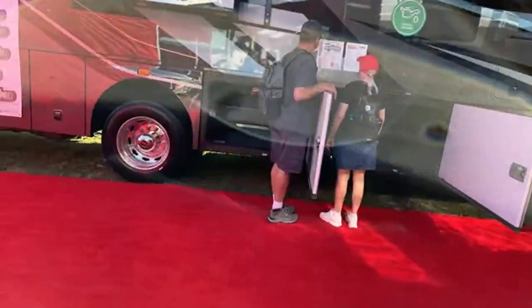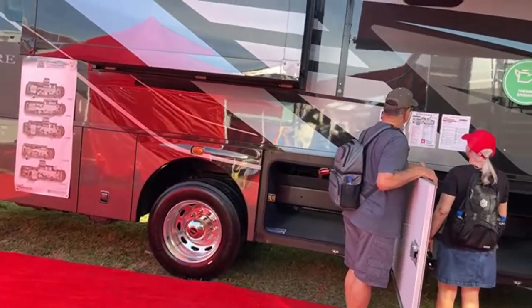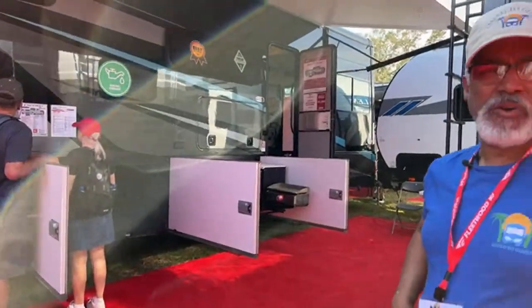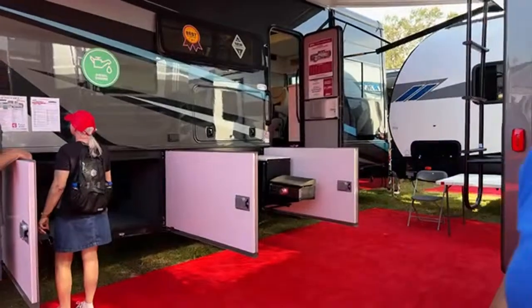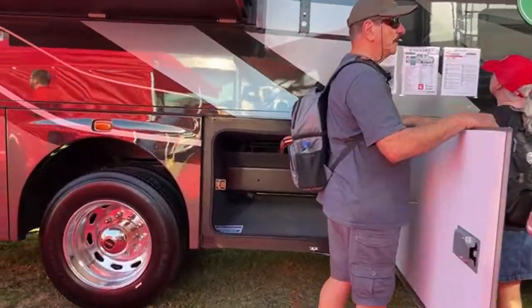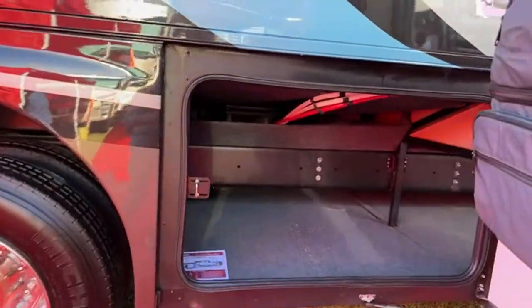We're going to walk over and show you that real quick — it has a very similar floor plan. I know during lives we don't normally do our build quality rating, but I have to tell you this one has some things to share. This is the diesel Encore SE. It's not on a raised chassis, so when you look at the storage, you can see you have the railer there.